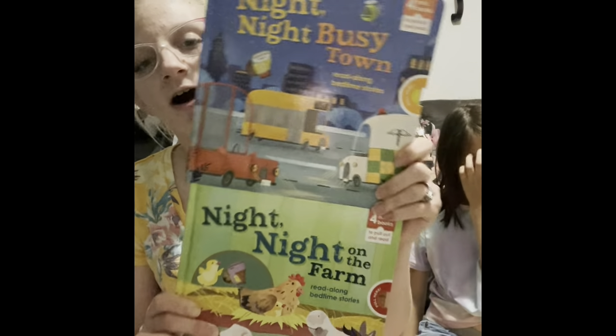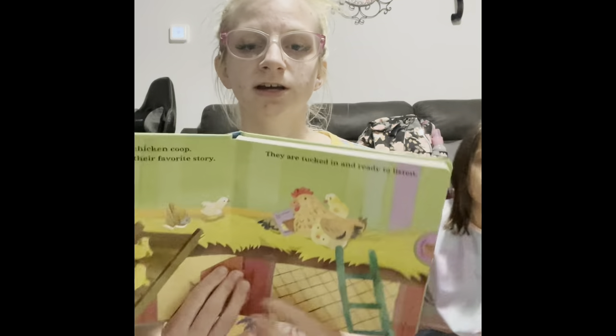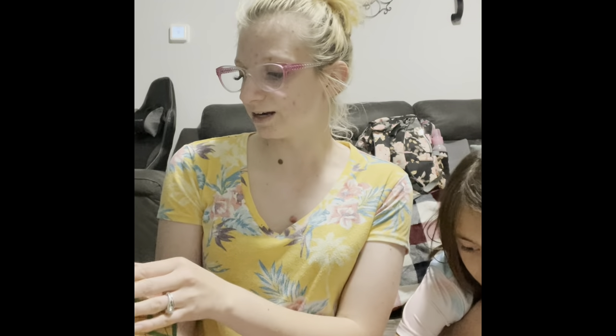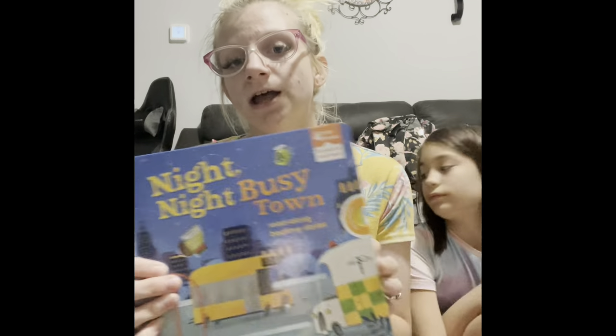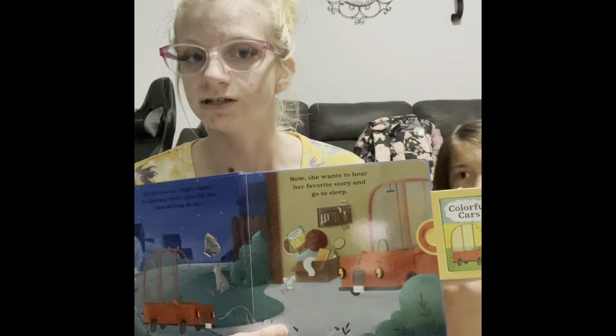We also have Night Night Busy Town and Night Night on the Farm. These books have mini books inside — you can pull out a little mini book from the side, and there are four in each one. In Night Night on the Farm, the hens are tucked in bed but want to hear their bedtime story, which is Hide and Seek Hen. The sheep want to hear their story too — Out and About. There's also Night Night Busy Town, which is about cars and being on the town. They all read their bedtime stories too.